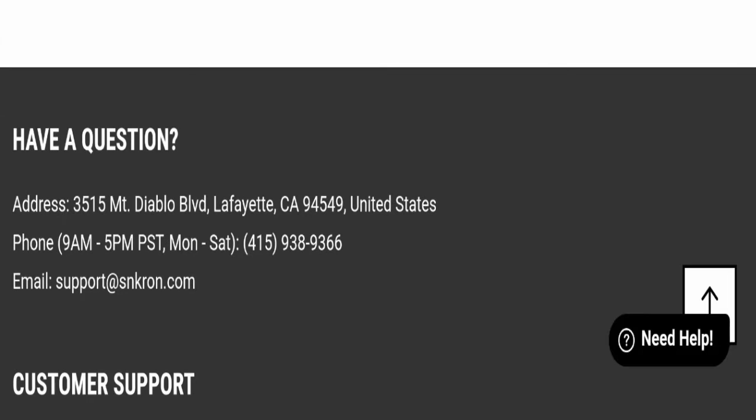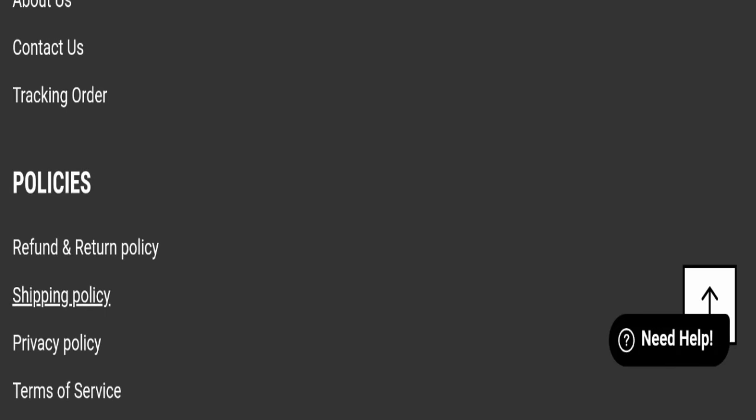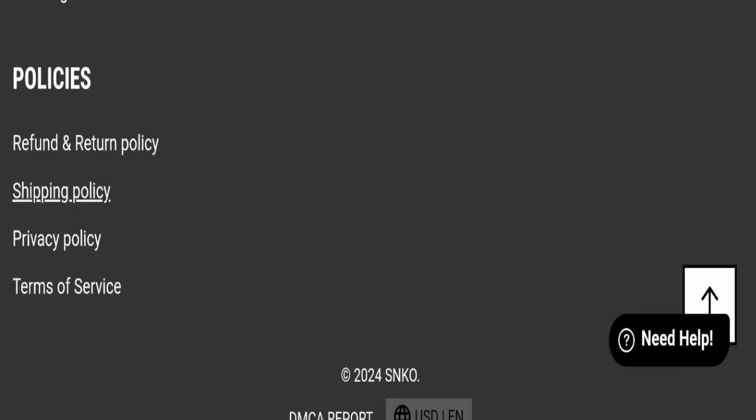Regarding contact details, they have mentioned their email address: support@redsynchrone.com, which matches the domain name — a good sign. However, this website is not active on any social media platform, which is a negative sign.